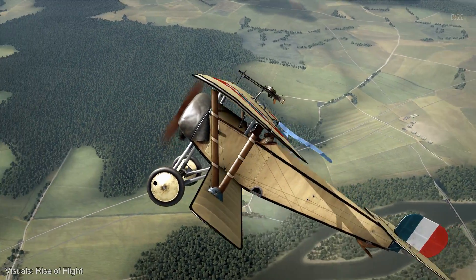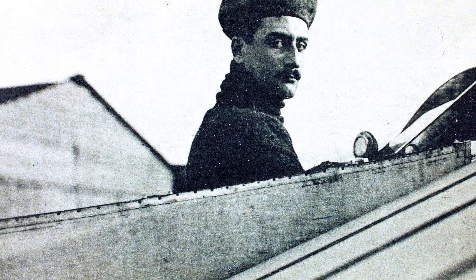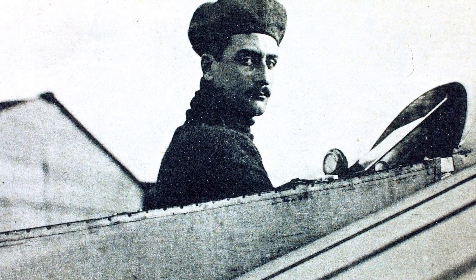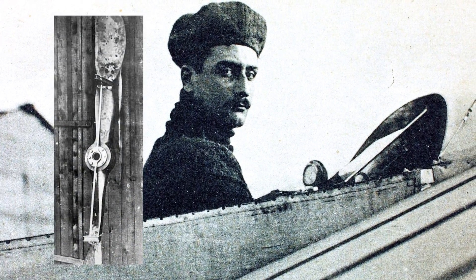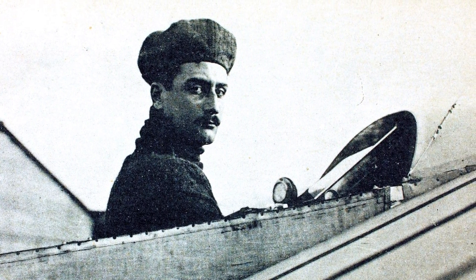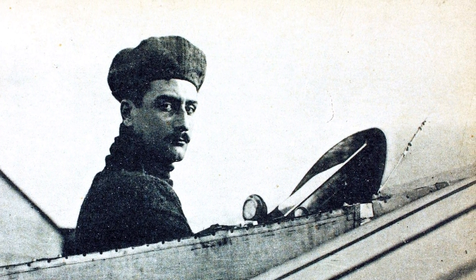Of course, later on in the war, the Allies would catch up and also field planes with a synchronized machine gun. Special mention should be given at this point to French aviator Roland Garros. In 1914 and 1915, he experimented by placing steel plates on his propellers to allow him to fire through the helix, with bullets bouncing off harmlessly if they struck the propeller. While these propellers had to be replaced multiple times, he did in fact succeed in shooting down three German aircraft and became the first pilot to do so while firing through the propeller.